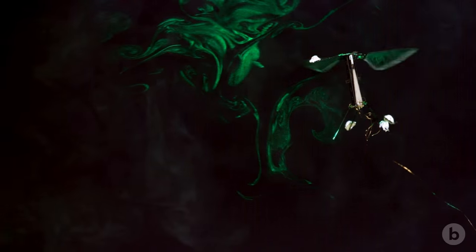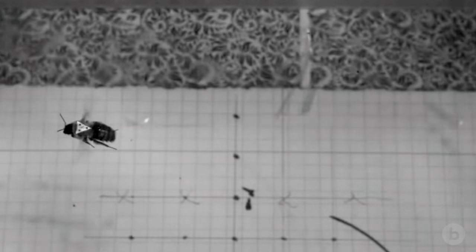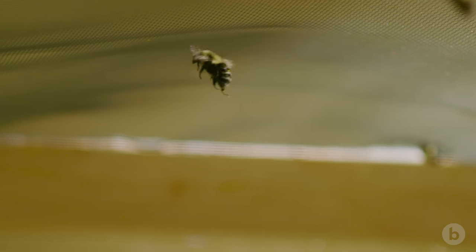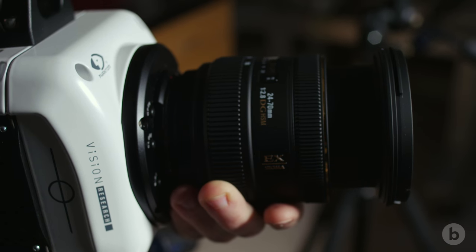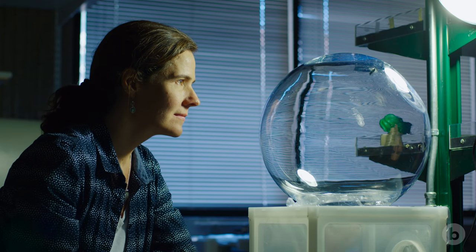Several decades ago we had almost no understanding of even how insects fly, let alone details of how their wings bend or the behaviors they perform. Using high-speed video has really allowed us to see things that we could never see before. It's really kind of lifting a veil on this hidden world that was right in front of us, but was so fast we just had no idea what was going on.